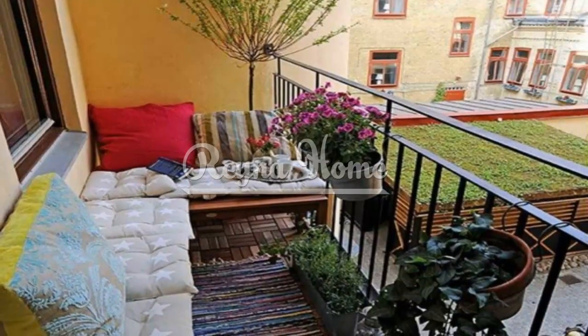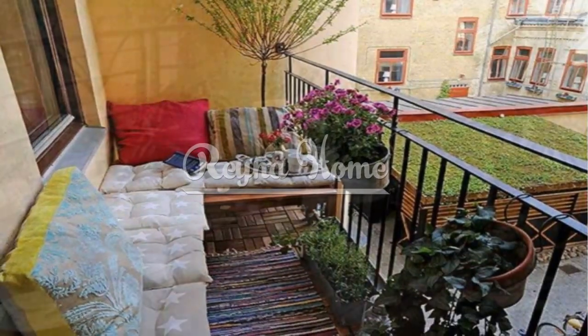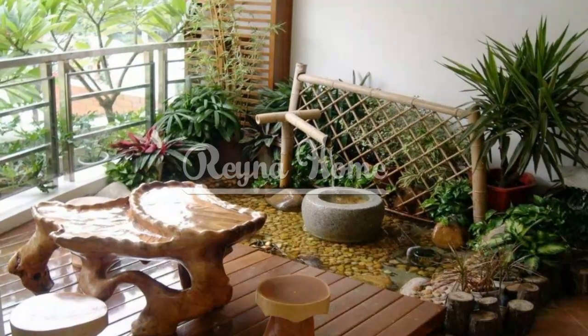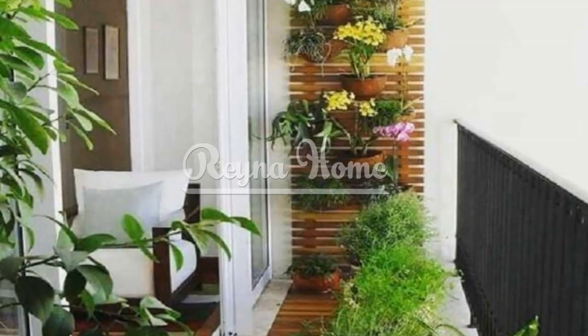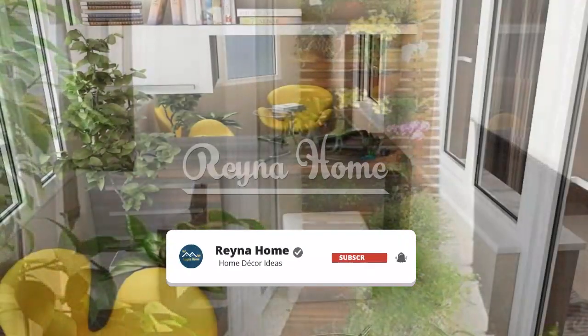Transform your small balcony with creative decorating ideas for limited spaces. A small balcony doesn't have to be a limitation — it can be a canvas for creativity and a tranquil escape right in the heart of your home. With some thoughtful planning and strategic design choices, you can transform even the tiniest balcony into a charming oasis.